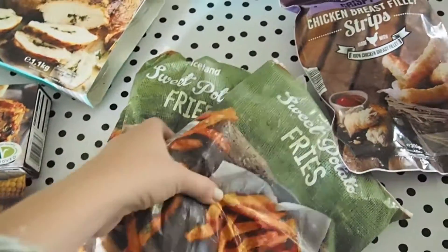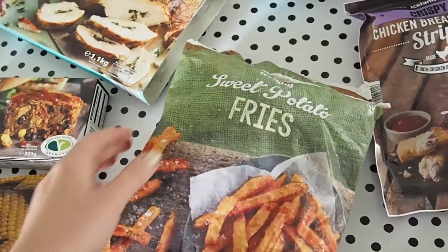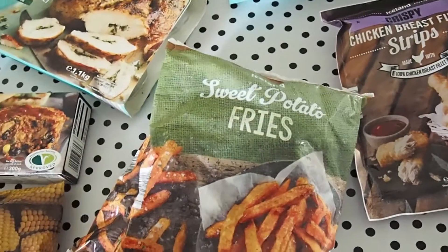These are sweet potato fries. I got two bags of these because I am obsessed with them anyway. I haven't tried the Iceland ones, but I've heard some really good things about them.